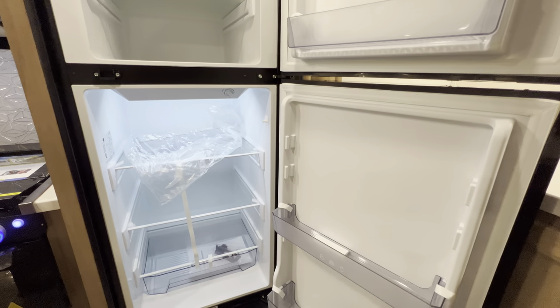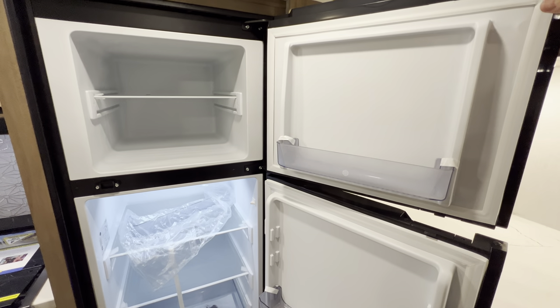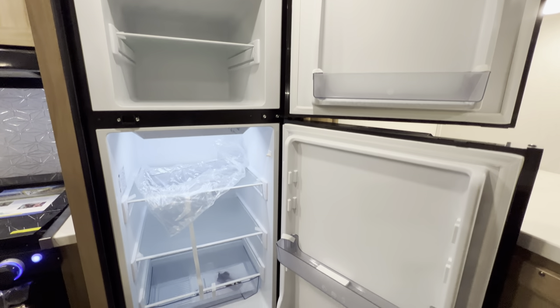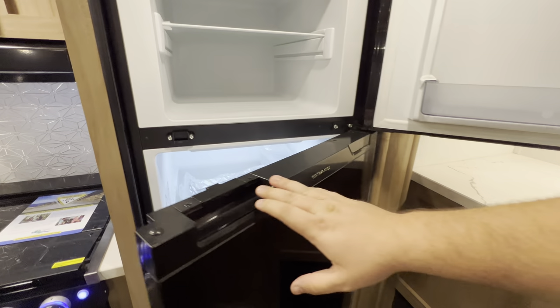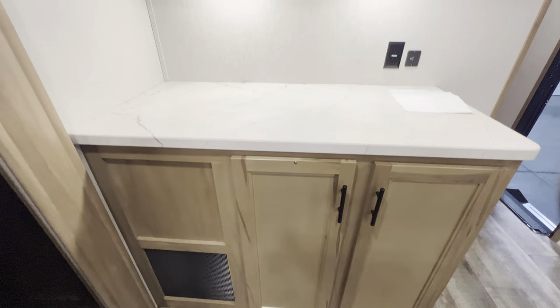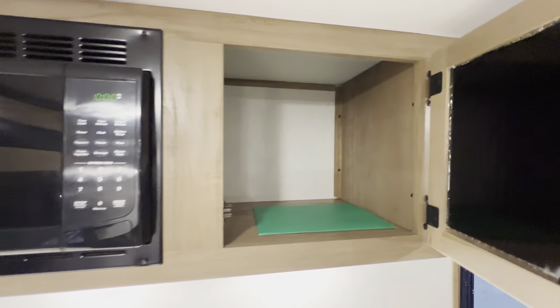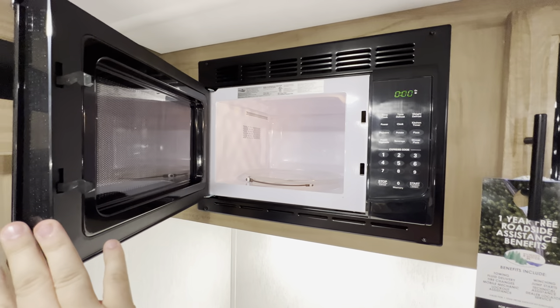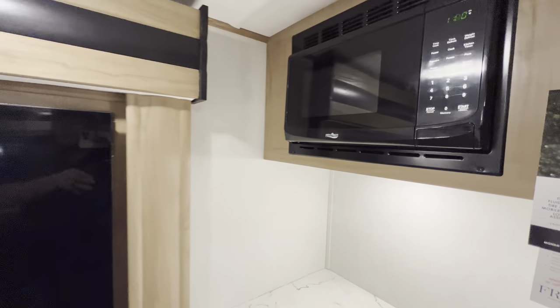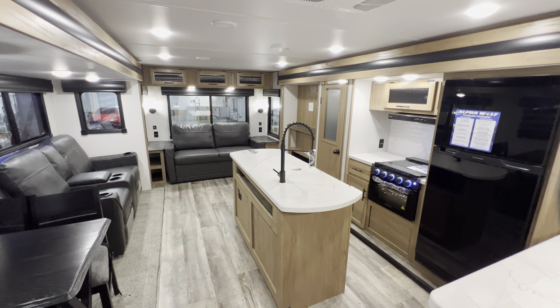Right here you have your 12-volt refrigerator — it runs off the solar panels on top, a battery, or your truck's electric connection. It's a really nice size and much more efficient than a typical gas and electric refrigerator. Over here you get good storage, a maintenance panel, a lot of countertop space, two more outlets and two USBs. There's another storage pantry and a high-point microwave — you can fit a couple of bags of popcorn in there no problem.